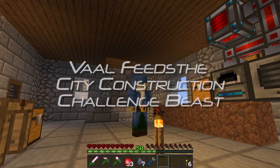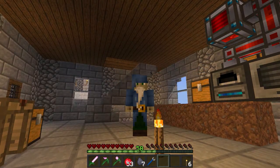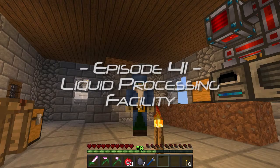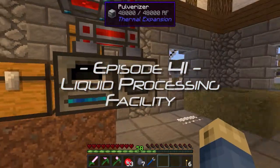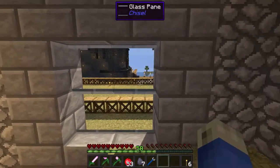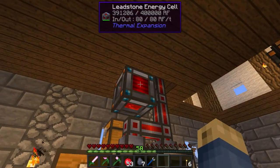Hello everyone and welcome back to Val Feeds the City Construction Challenge Beast. I'm your host Val Duth and today we're going to be doing some work on a new building. Here in the industrial area we're going to be working on this plot back here — the liquid processing facility. I'm just here in our little workshop recharging our energy cell for our tree farm.